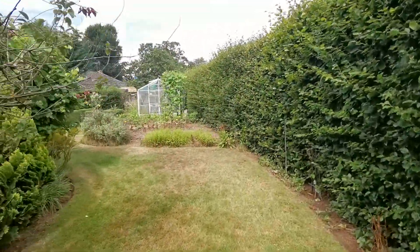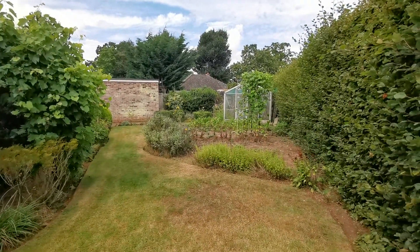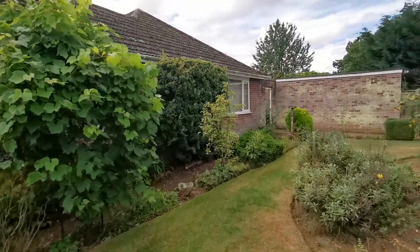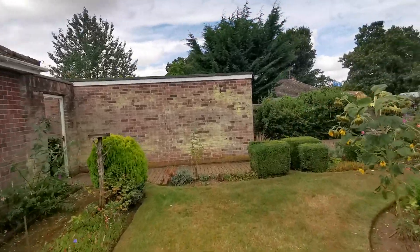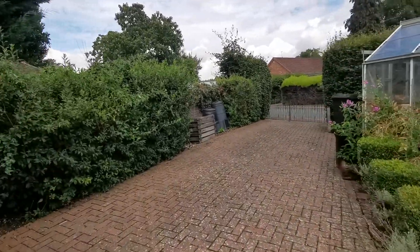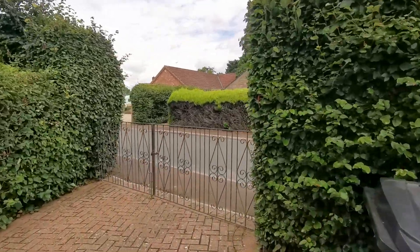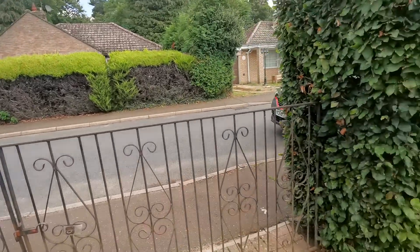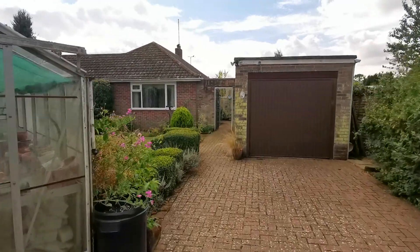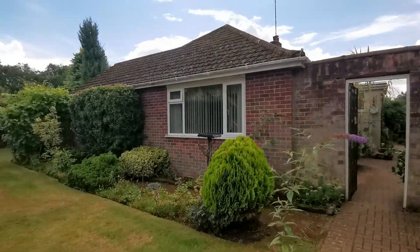We're on a corner plot so we've got a good size front garden which actually wraps around the property. The current owner's got a greenhouse and a vegetable growing plot to the side, and we've got a garage here and driveway again with gated access providing secure parking, taking you back out onto Eastfields. We've also got gated access on both sides of the bungalow leading through to the rear garden.